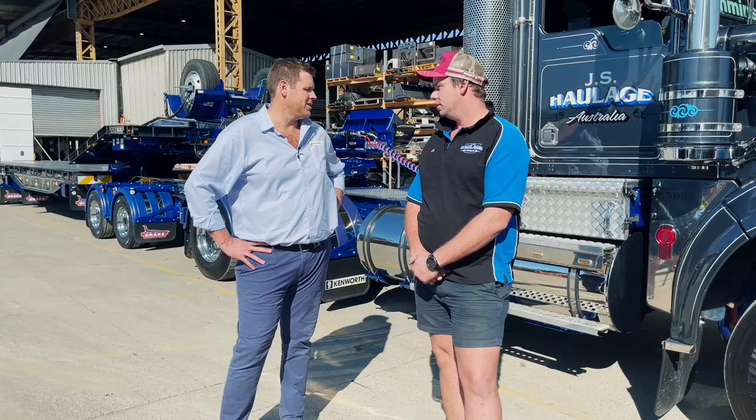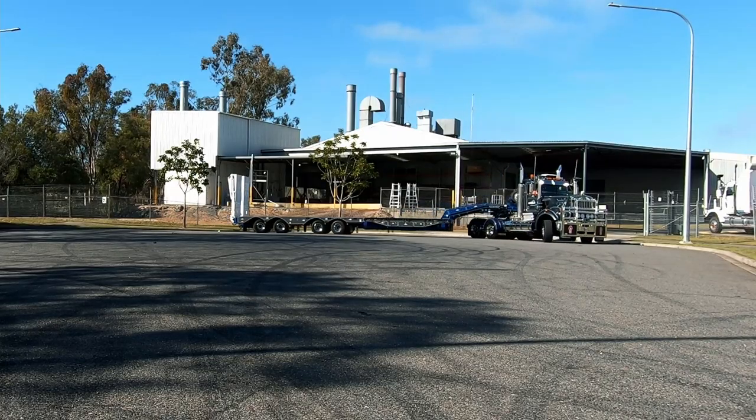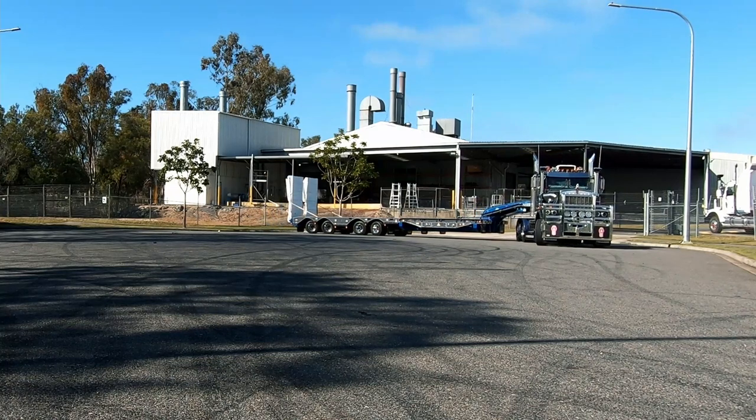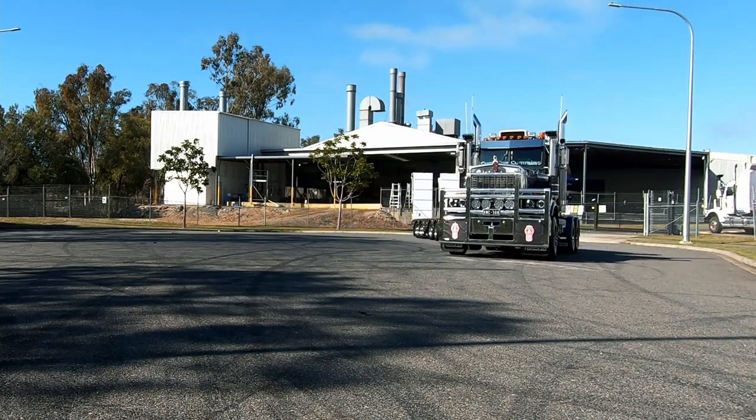And do you think this active steering will help you down south in the logging country? It's going to be good whether I'm up the bush or in the city — it's the manoeuvrability. It'll just take the struggle out of a lot of things. The remote steer is going to make a big difference in tight situations.